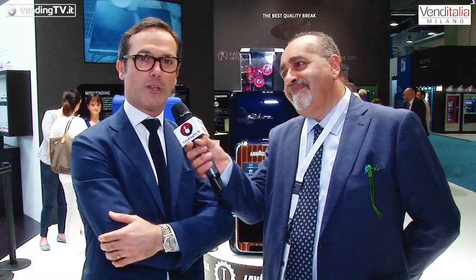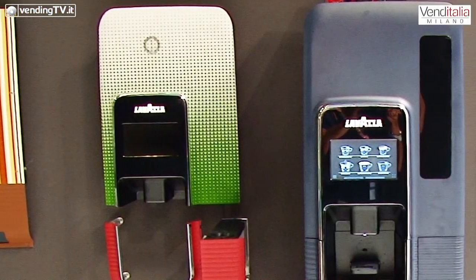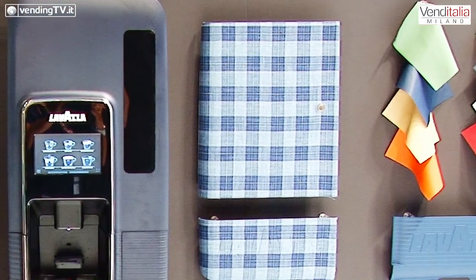Sono previsti altri modelli in futuro? Beh, questo lo speriamo, perché l'idea era quella di presentare tre prototipi, ma che non sono assolutamente esaustivi delle possibilità di personalizzazione che si aprono con questa idea. Il nostro auspicio è quello di incontrare il favore dei clienti e di provare a lavorare insieme a loro per sviluppare offerte adatte alle loro esigenze, che portino lo stile dei loro marchi all'interno dei loro uffici.